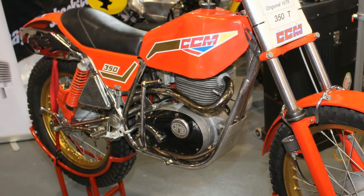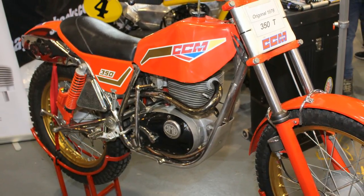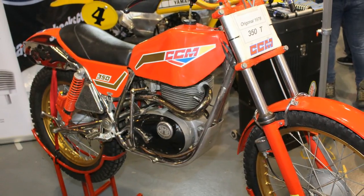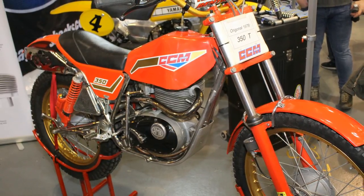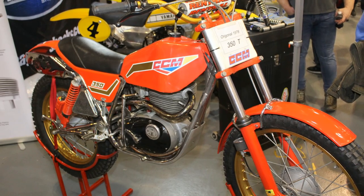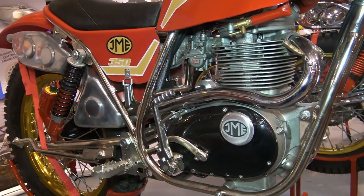This particular bike is an original 350T that Joel Maxwell had on display at the 2020 Telford Classic Dirt Bike Show. As you can see, there is not a lot of difference between this original machine and the new replicas that Joel is now manufacturing.